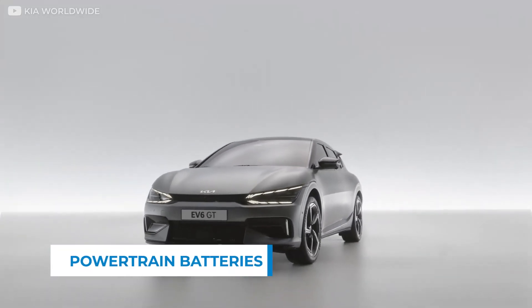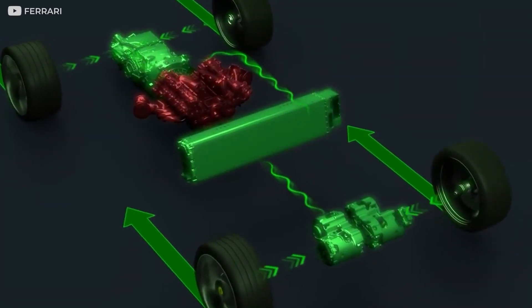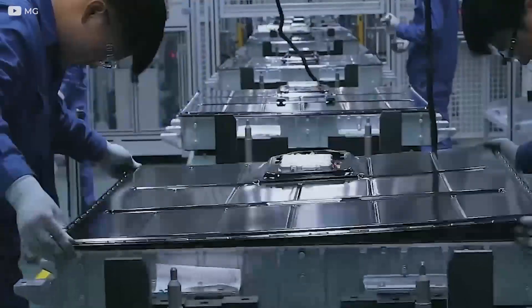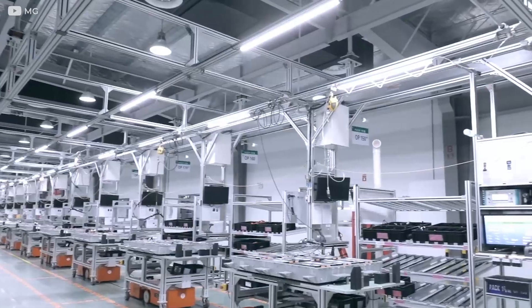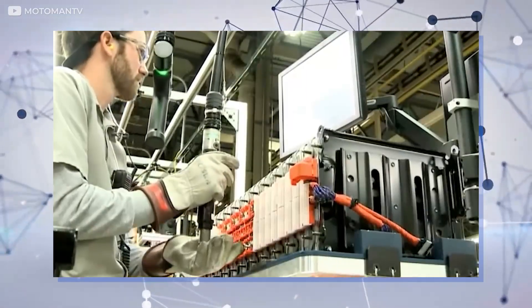Electric cars use powertrain batteries that supply energy to all the engine components for the vehicle to function as expected. While the value of powertrain batteries is not in doubt, what is in doubt is the supply chain of these batteries, and most importantly, the raw materials used in producing them. The cost of producing EV powertrain batteries has proven to be environmentally costly, but unfortunately, only very few automakers are taking the problem seriously.